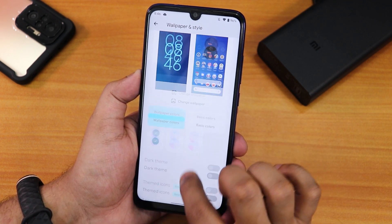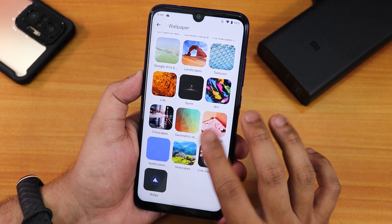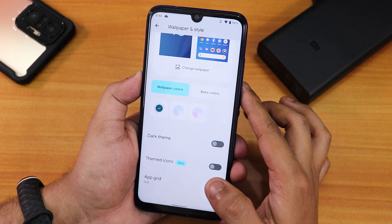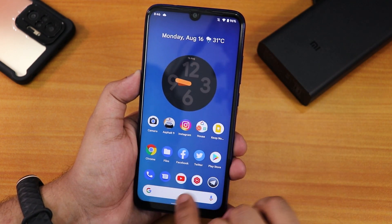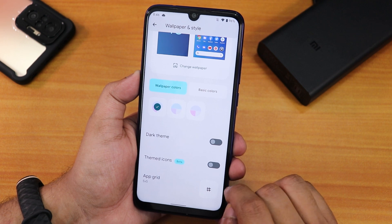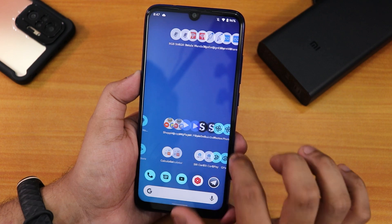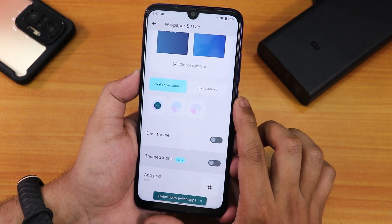In wallpaper settings there are many on-device wallpapers available. The default wallpaper I'm using is from the Valpy app. We have wallpaper colors — once you change your wallpaper, the accent color of the whole UI changes automatically. My bluish wallpaper gives a cyan accent color. Themed icons are also available, but they only appear on the home screen and not in the app drawer.